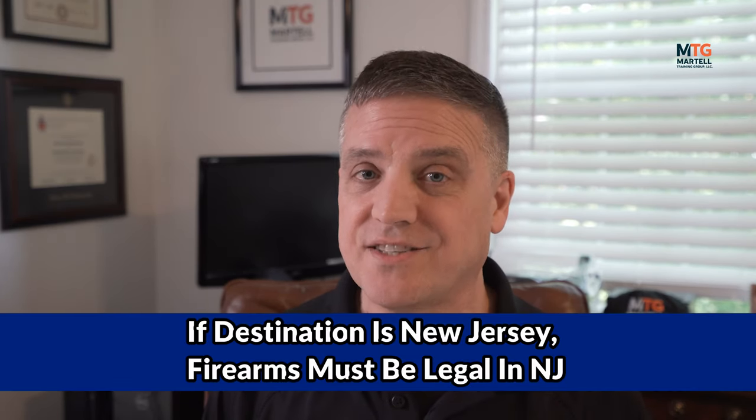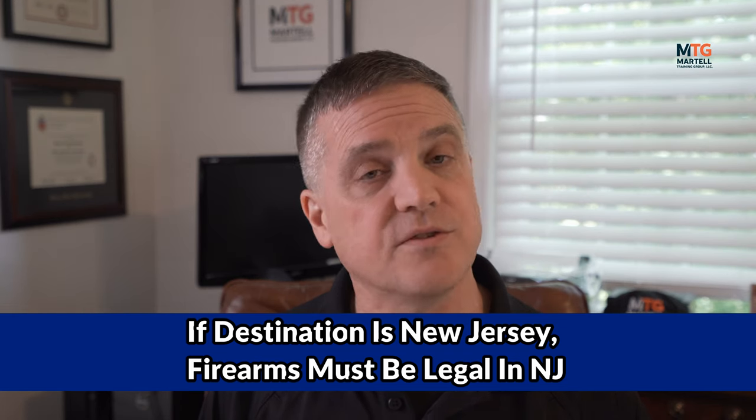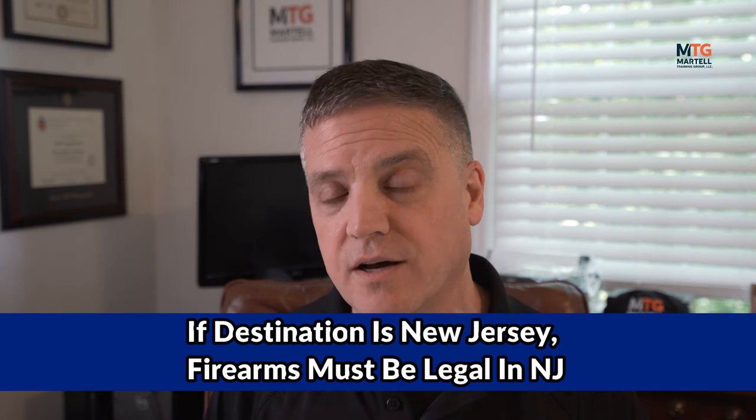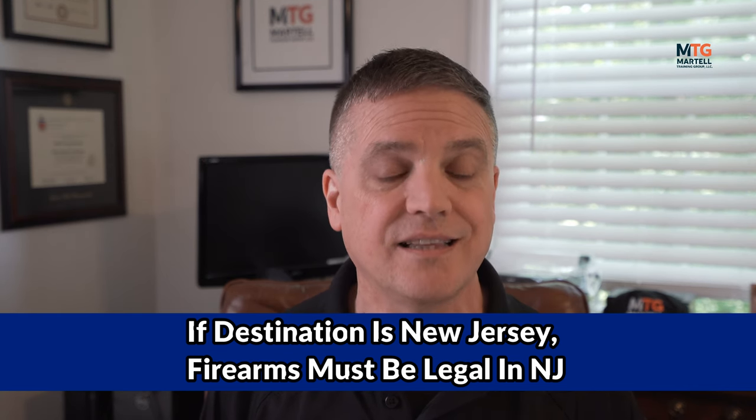With no unreasonable deviations from your travels, you can carry whatever firearms you have to your destination. Also keep in mind, if your destination is New Jersey, then the firearms must be legal to possess or own in New Jersey. So if you have a firearm that is not legal in New Jersey, you can pass through New Jersey with it as long as it's secured properly and you legally acquired it in your home state. However, if your destination is New Jersey, that firearm needs to be legal to possess in New Jersey.